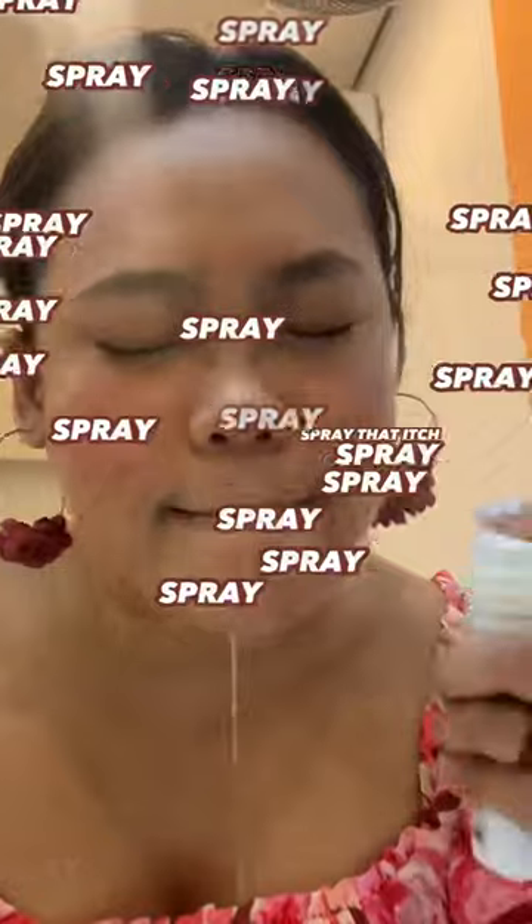First, we're gonna spray that itch wherever you're itching like crazy. Just soak the entire space. We're gonna let that dry — just fan, fan, fan. Use the fan in the toilet.